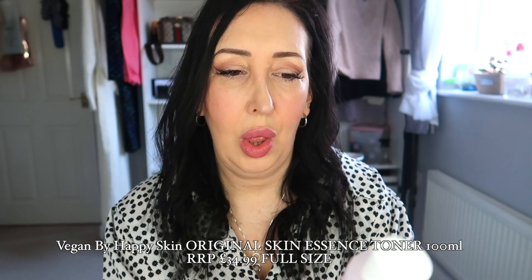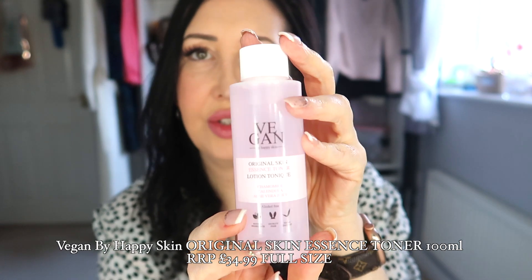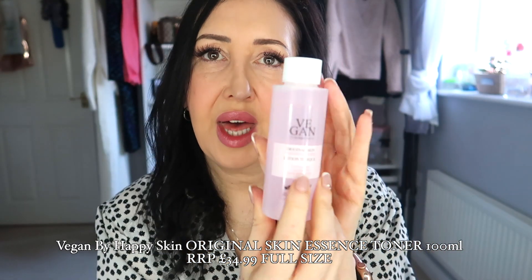First up, we've got this Vegan Original toner, which comes in a nice-sized bottle. I'll pop the details on screen so you don't have to look below. This is cruelty-free, obviously, with the name Vegan — it's a really nice size bottle of toner.